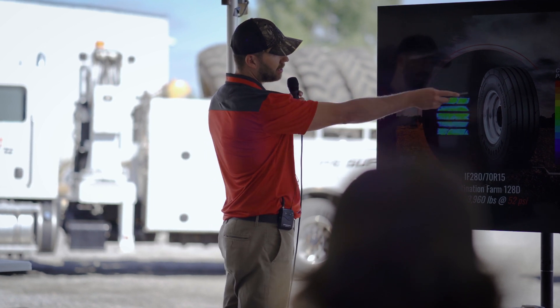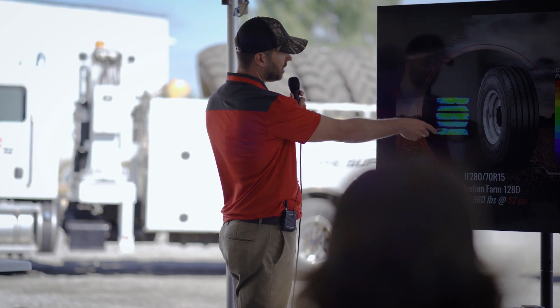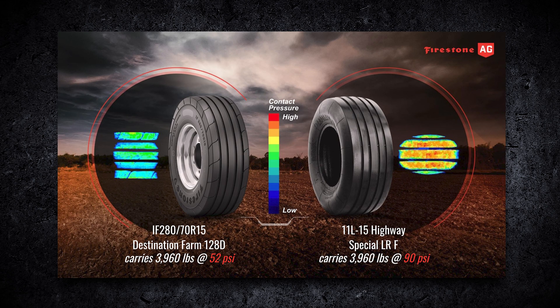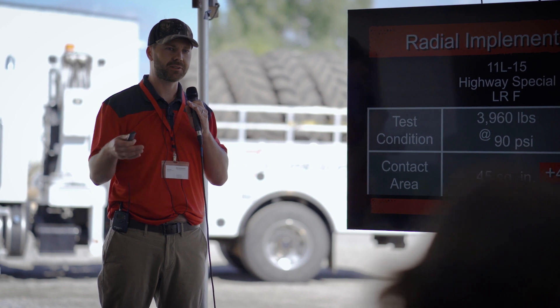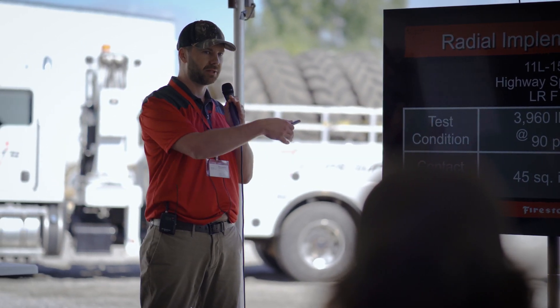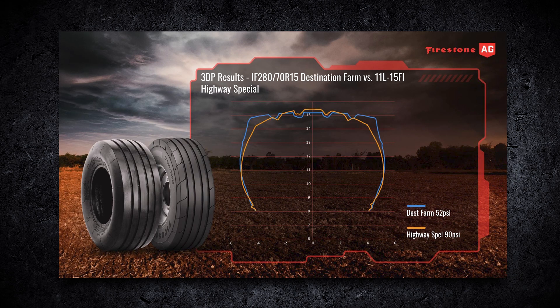The weight is more evenly distributed through the footprint of the radial tire — a wider, flatter footprint deflecting longer. Here's a data breakdown: the highway special carries almost 4,000 pounds at 90 psi; the Destination Farm carries almost 4,000 pounds at 52 psi. Contact area: 45 square inches on the highway special bias compared to 63 square inches on the Destination Farm — almost a 40% increase. This comparison holds across virtually every size we can compare.